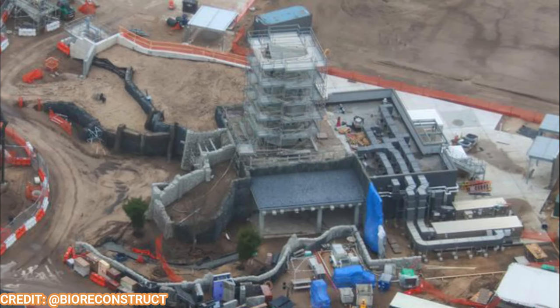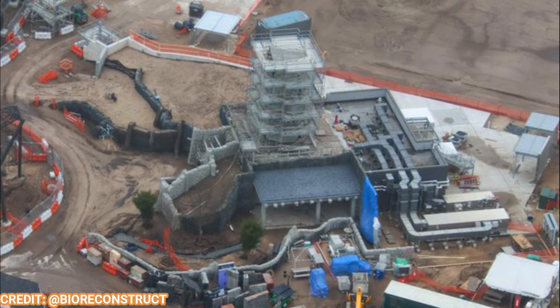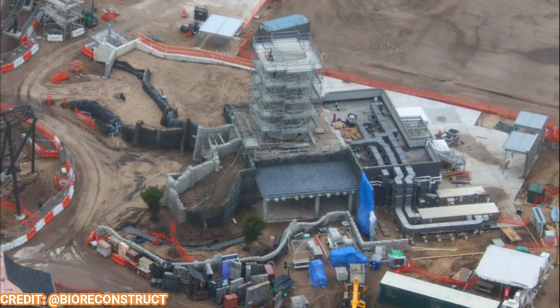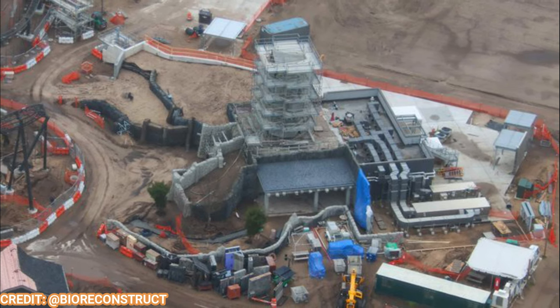Work on the windmill restaurant is moving quite nicely. In fact, you can see the windmill has finally been installed under that scaffolding. I wouldn't be surprised if before the new year some or all of that scaffolding begins to come down, as the theming of this restaurant looks absolutely superb and is just about done.